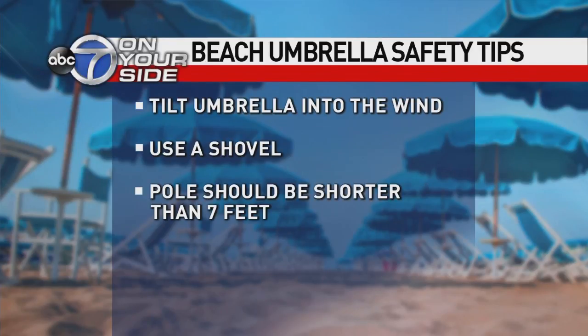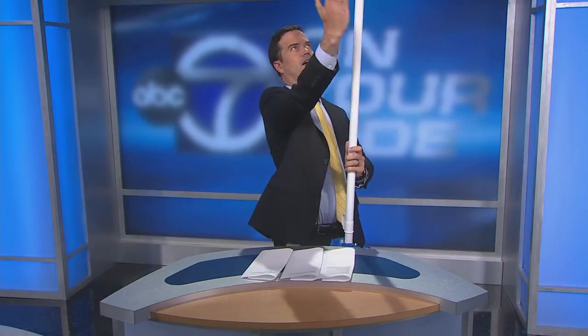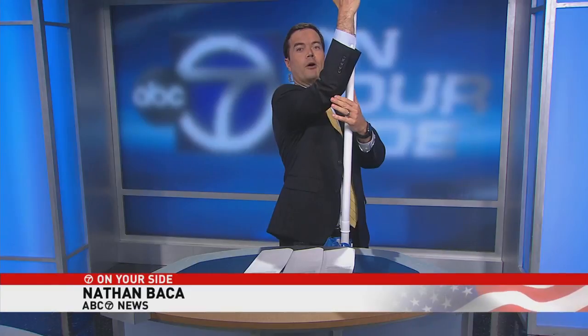Another important number beach patrol captains want you to remember: 18 inches — that's about from fingertip to about elbow. That's how far into the sand a beach umbrella needs to be dug in for safety. Important information.